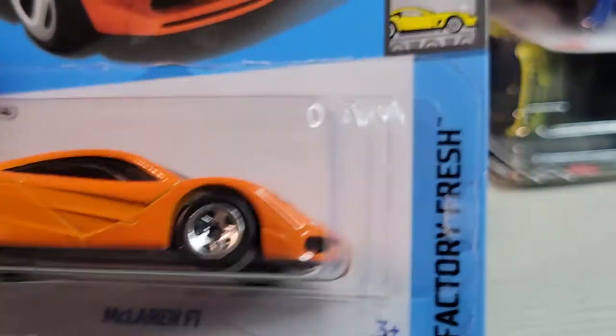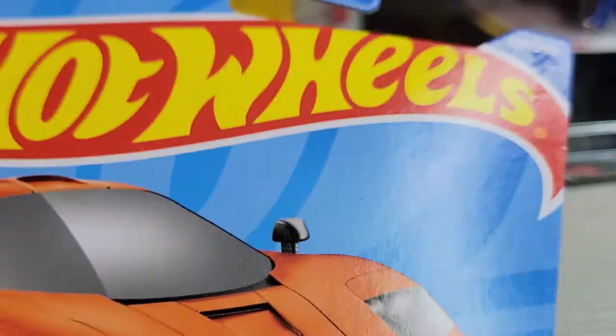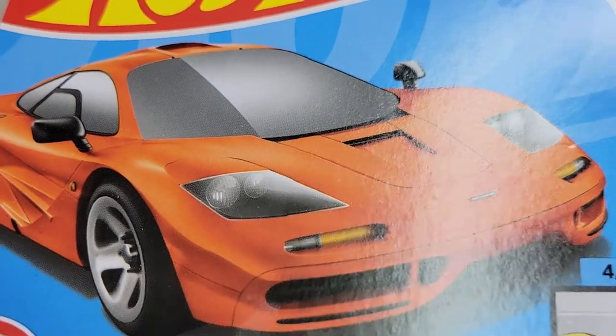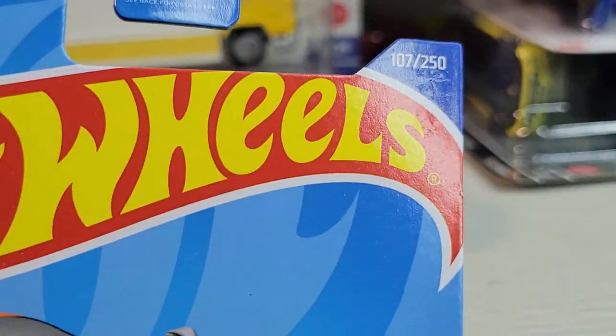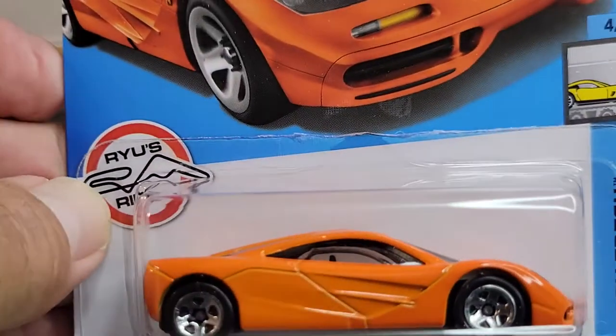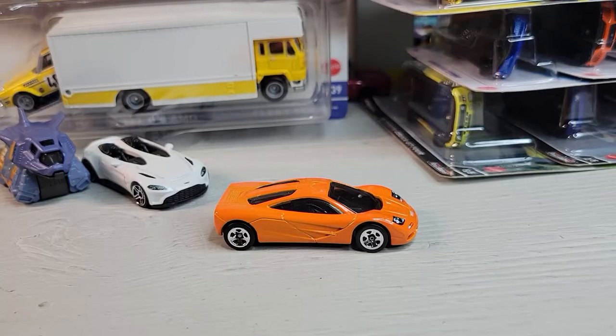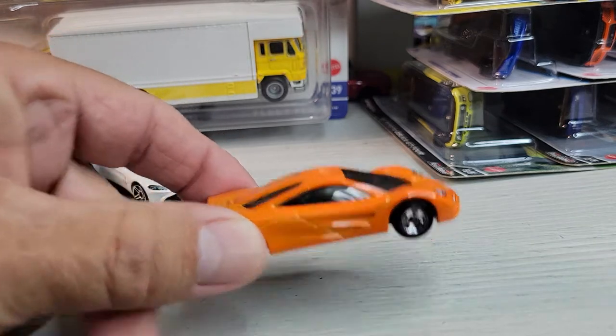McLaren F1 - Factory Fresh again, four out of ten. There's the card art, number 107 out of 250, Rio's Red. Let's open it. There's the McLaren F1.